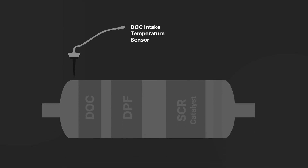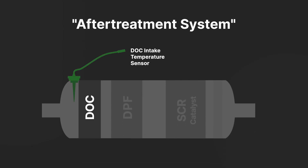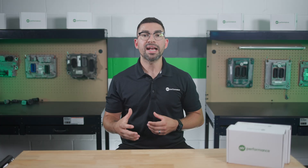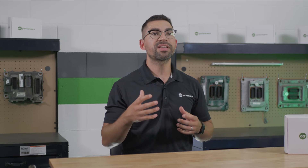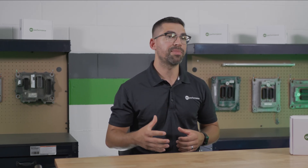The DOC intake temperature sensor is located on the after-treatment diesel oxidation catalyst, specifically positioned to measure the temperature of the exhaust gases entering the DOC. This diagnostic runs continuously while the engine is running, ensuring constant monitoring of the DOC intake temperature.